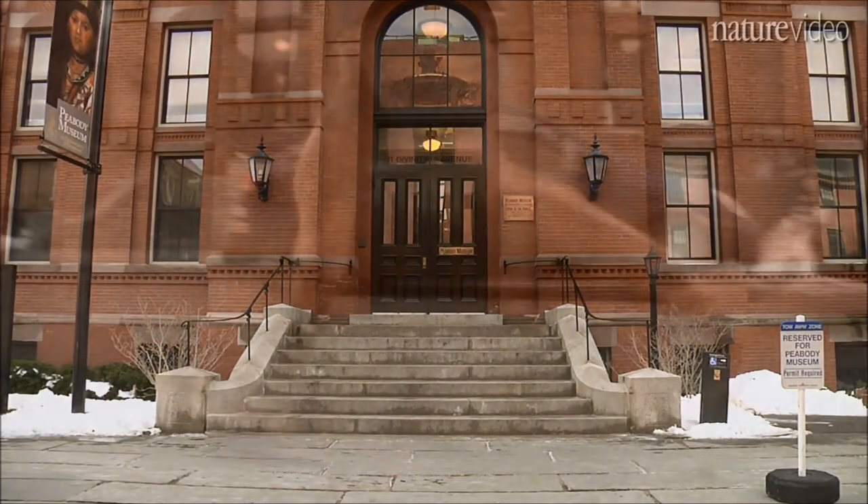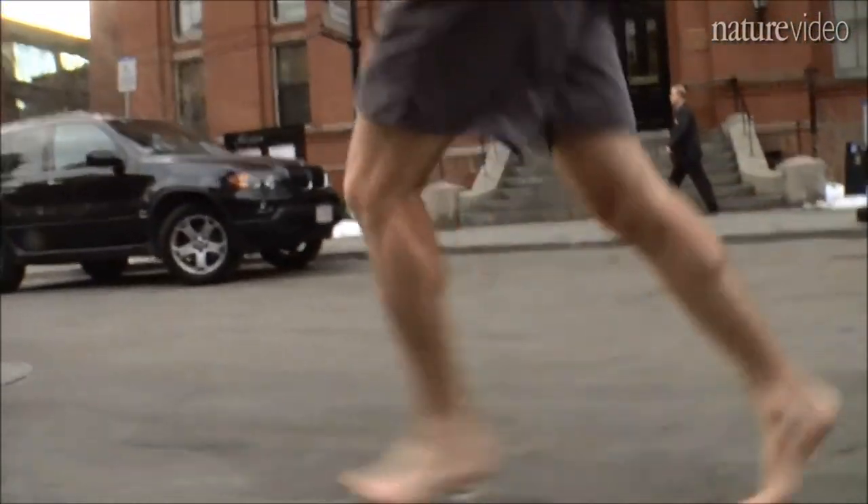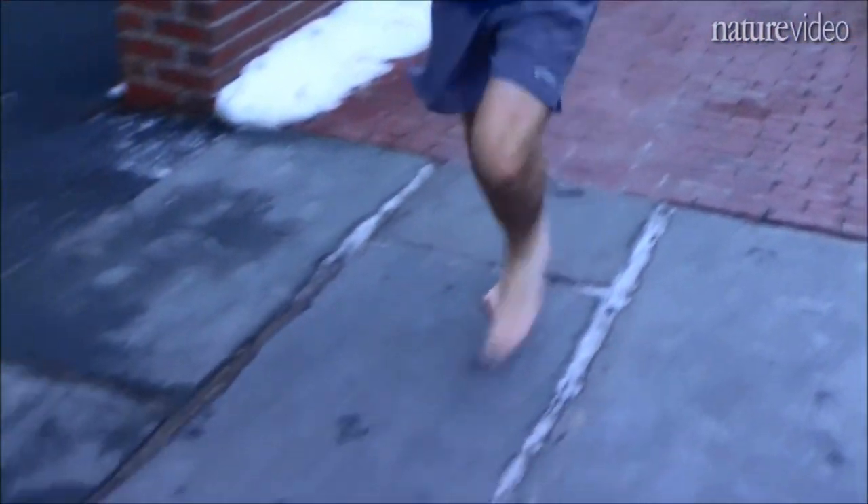Running shoe innovation in 2012 is more about biomechanics than shoe design. New shoe designs contain minimal materials that act merely as a stylish physical barrier to protect feet from the elements.